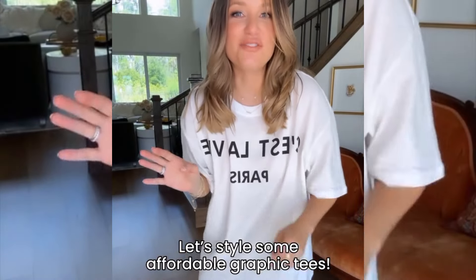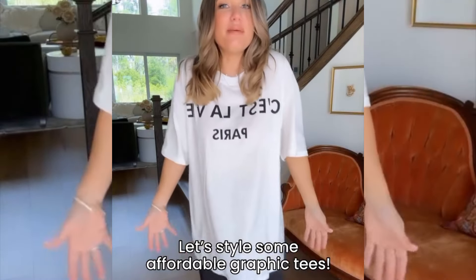I got some really fun graphic tees in from Amazon. This is the first one. I mean, I love it. It's huge. Let me show you my idea.